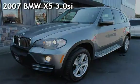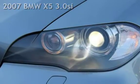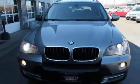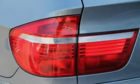Presenting a pre-owned 2007 BMW X5 3.0 SI. This four-door SUV has a six-cylinder, 3.0-liter i6 engine, with all-wheel drive, and an automatic transmission.